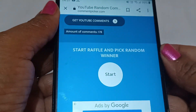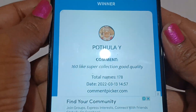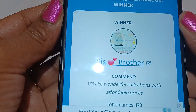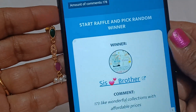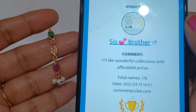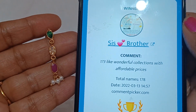Today we have found our giveaway gift winner. Congratulations — sis/brother! This gift goes to the sister from the brother. Within a few hours, mark the screenshot and share your address.